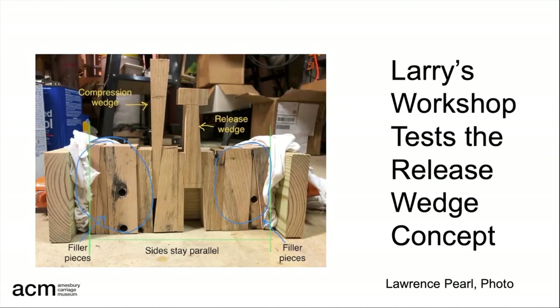We were interested in how this mechanism worked, so Larry Pearl constructed a model. With its point downward, when the pressing wedge is struck it tightens the assembly. When the beam strikes the releasing wedge — with its point upward and a striking pad on top — it breaks the pressure and allows the assembly to be removed. After some experimenting, Larry discovered that the key is that the releasing wedge is perpendicular on one side and angled on the other.